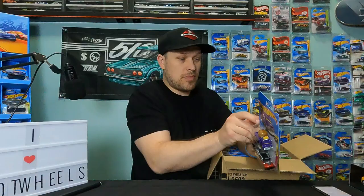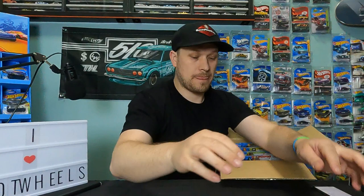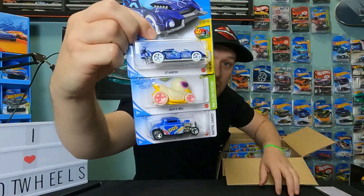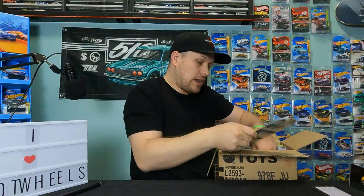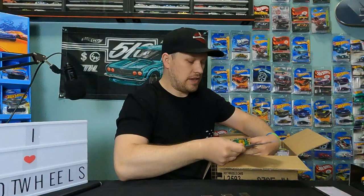We've got the Buns of Steel, the AE86, and the Custom Small Block — we've all seen these. I do like that AE86. Then we've got the GT Hunter, Duck and Roll, and the '32 Ford. I think Ferris Fines really likes that Duck and Roll. Then we've got a C8 Corvette, Transit, and the Gladiator. Oh gosh — we've got a hot tub on wheels, the Beller Gasser, and the Formula Gen 2 car.